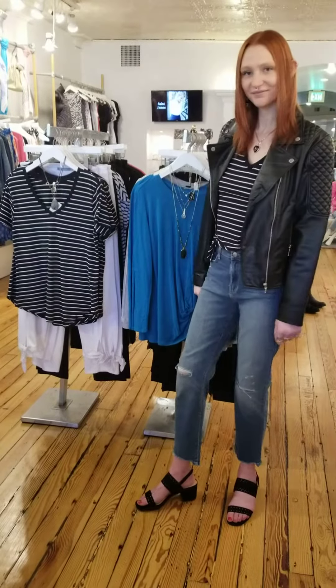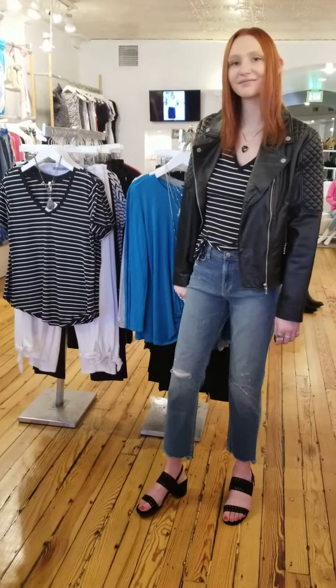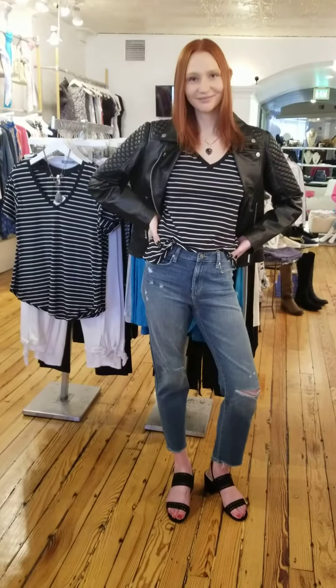Hi everyone, it's Tracy and Brie at Tracy2. Today we're featuring Joe's Jeans. We are your denim destination here at Tracy2.